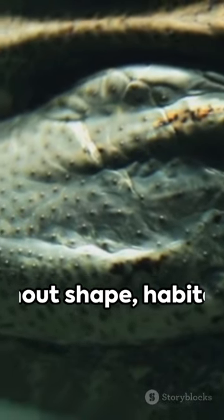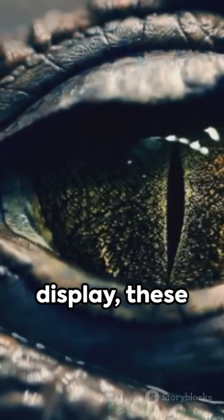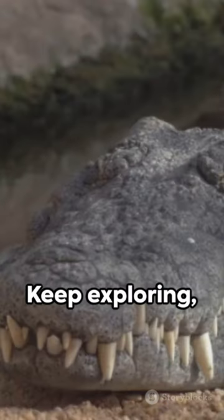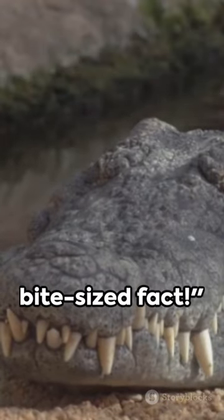In a nutshell, whether it's the snout shape, habitat preference, or dental display, these reptilian cousins are distinct in their own ways. Keep exploring until the next bite-sized fact!